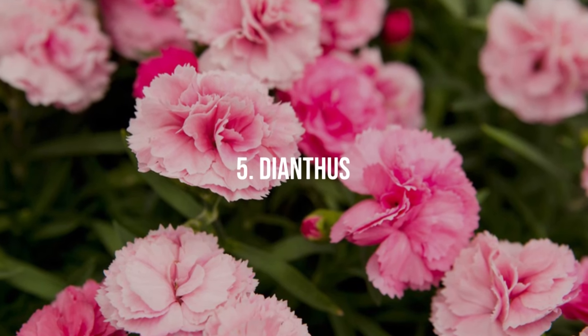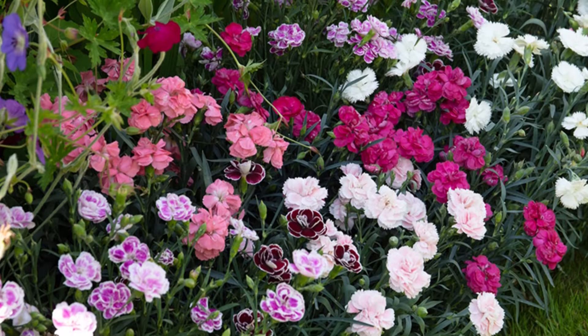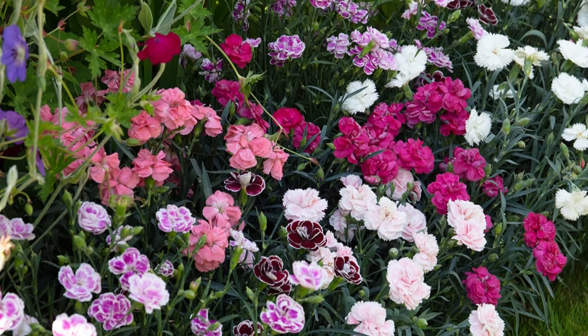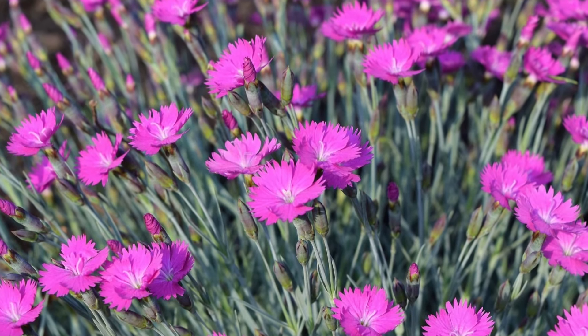5. Dianthus. These flowers, ranging from pink to red and white, emit a spicy clove-like fragrance. Dianthus is drought tolerant, thriving in sunny spots with well-drained soil.